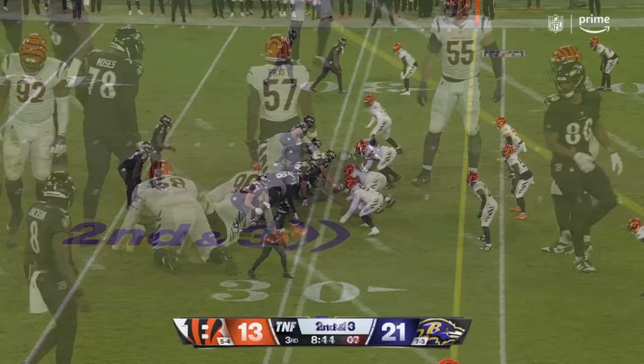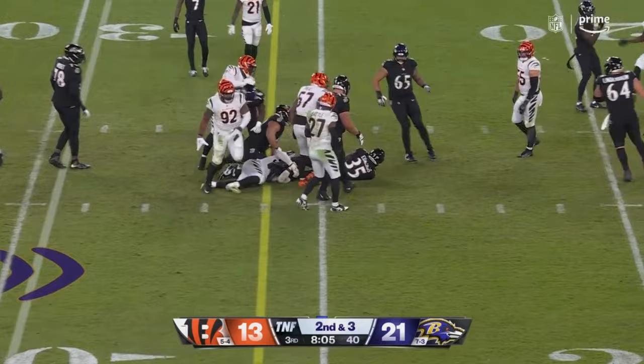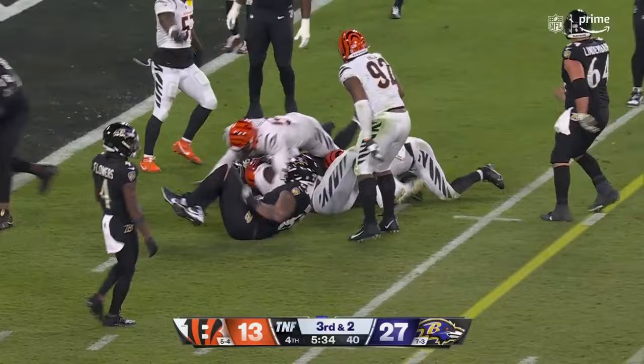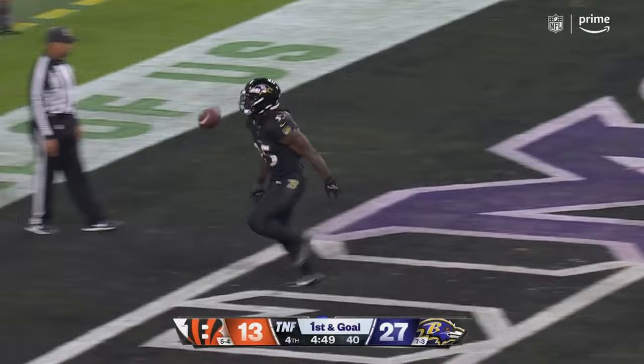Edwards again and he gets the first down, starting from the 32, out of the pistol. A lot of speed and a new offensive coordinator in Todd Monken. Meanwhile, here's Edwards setting up — they get it off and into the end zone goes Edwards for the touchdown!